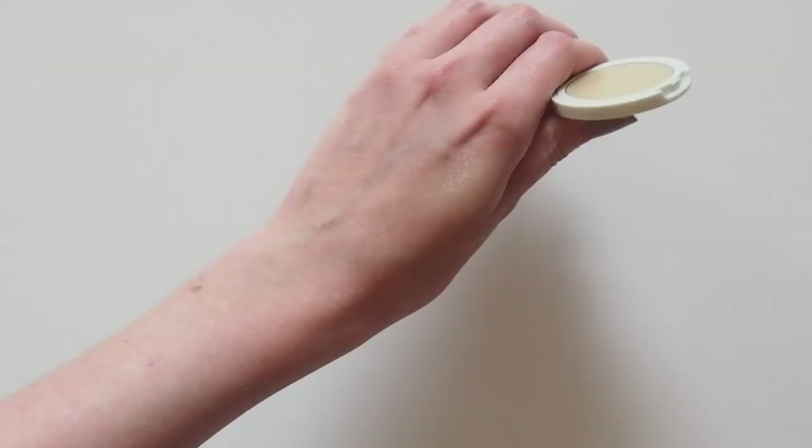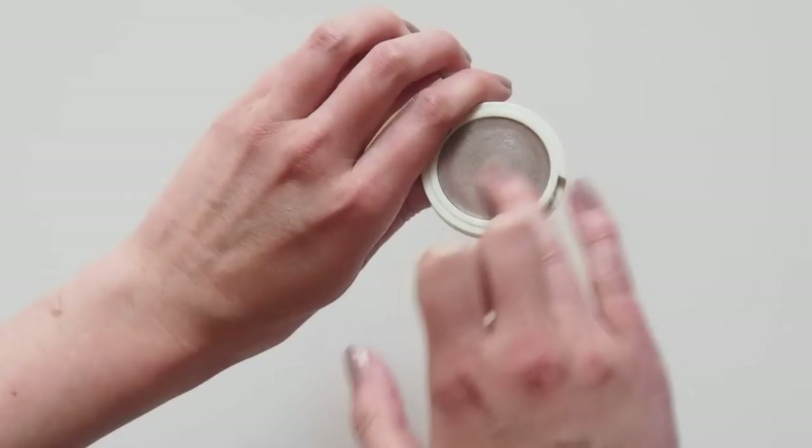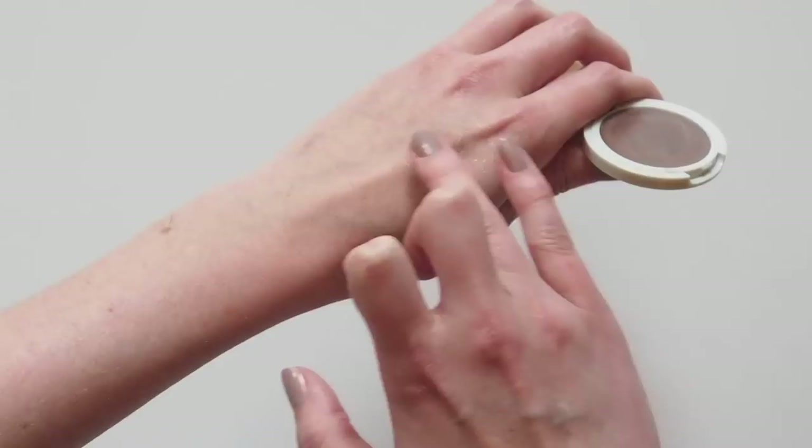Bronze looks like more of a brown in the compact, but it has a slight iridescence that's really nice. These are built for building up, so go as light or heavy-handed as you like on the lids to increase the colour.